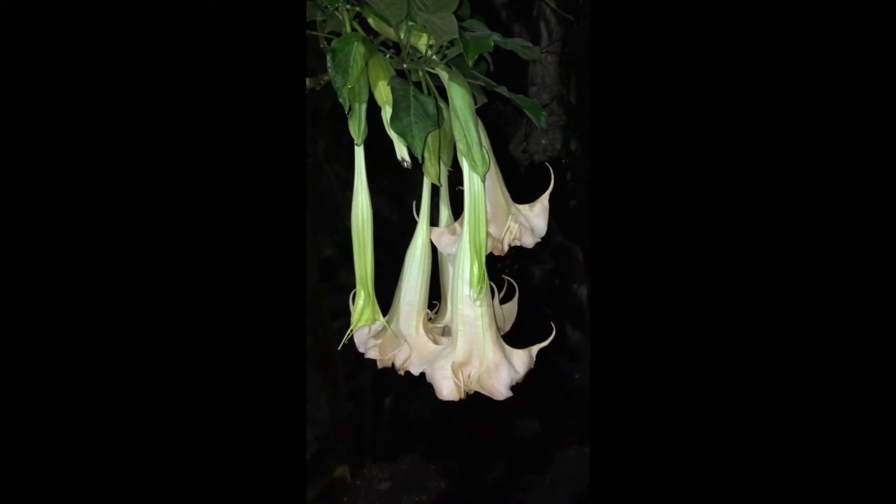So this is the Angel's Trumpet — an absolutely beautiful, gorgeous flowering plant. I hope you liked this video. If you did, please hit the like button, and if you're new to my channel please consider subscribing. Until then, take care, stay safe, and keep propagating.